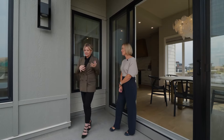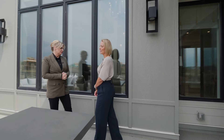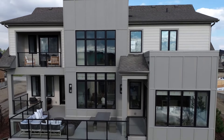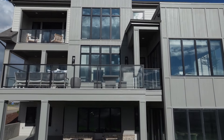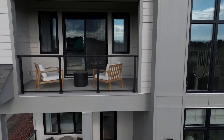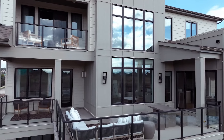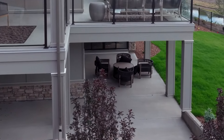Crystal Creek Homes is so good at making the most of their outdoor space. Tell us about what you've done with this home. We always want to make sure that we're taking advantage of the indoor-outdoor living spaces. With west exposure on this home, we actually have three outdoor living spaces: a private balcony off of the primary suite, a nice main floor deck, as well as a lower level that is a full walkout.